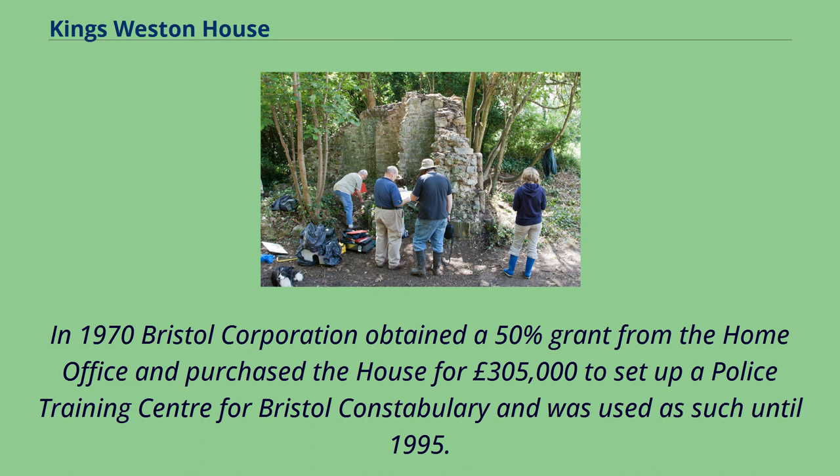In 1970 Bristol Corporation obtained a 50% grant from the Home Office and purchased the house for £305,000 to set up a police training centre for Bristol Constabulary, which was used as such until 1995.